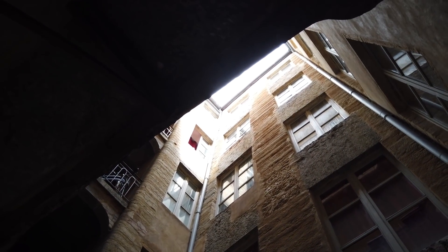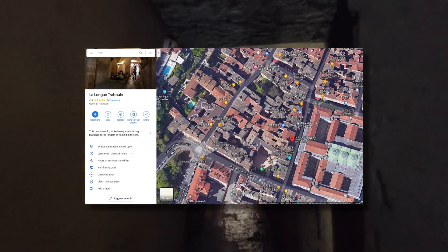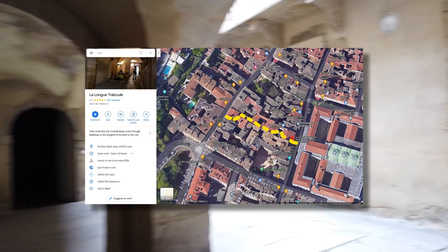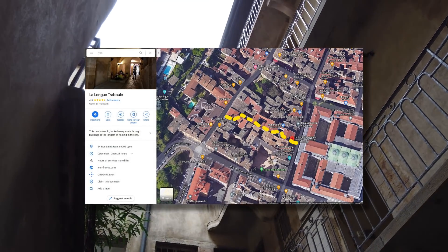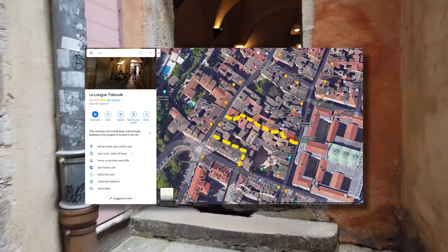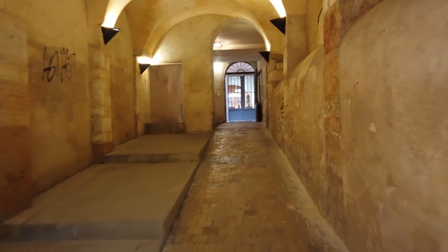It's one of over 300 Trabouls in the city, and this particular one is called La Longue Traboul, because it's the longest one. It forms an east to west shortcut between two north to south streets, and this is the most common type of Traboul in the Old Town. But there are some that go north-south, some that go round corners, and in other parts of town you can even find Trabouls with junctions and three or four exits popping out in different places.